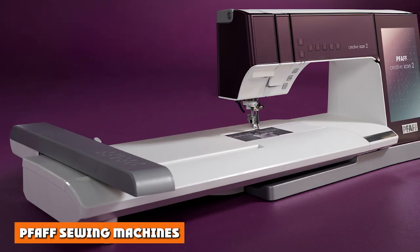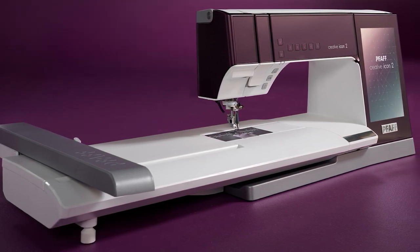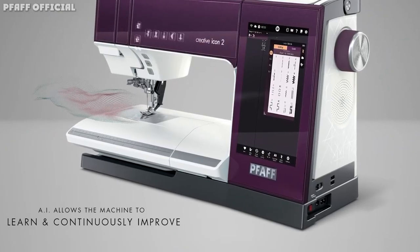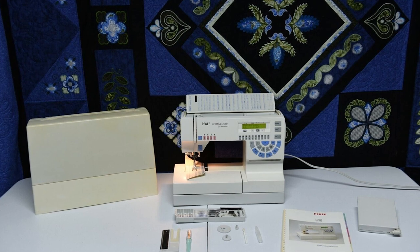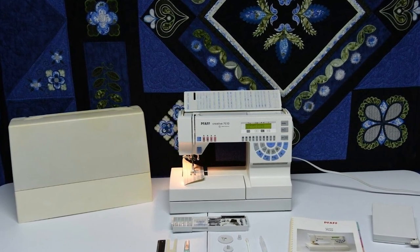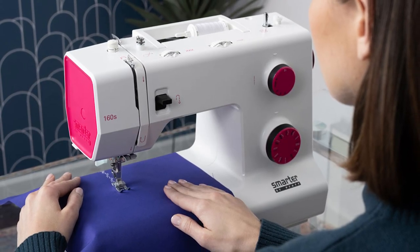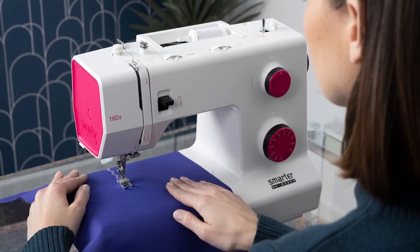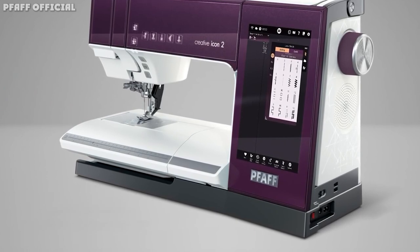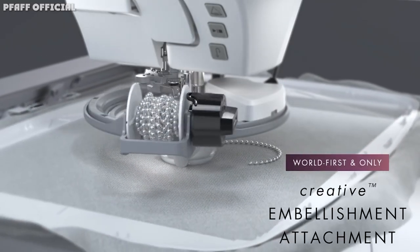The first Pfaff sewing machine was invented in Germany by Georg Michael Pfaff in 1862, meaning the brand itself has been around for over 150 years. Ten years later, 1,000 sewing machines had been produced — a pretty impressive feat considering the times and the fact that the company didn't even have a factory yet. Pfaff finally opened their first sewing machine factory in 1902, and the business really took off after that. Eight years after the factory opened, the company had produced their 1 millionth sewing machine, and it hadn't even been 50 years since the first Pfaff was invented.